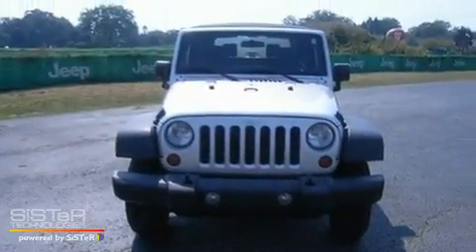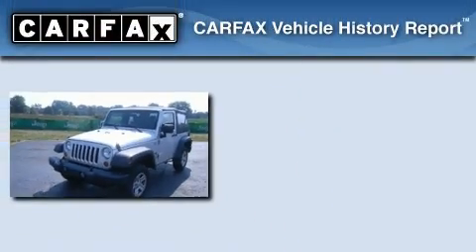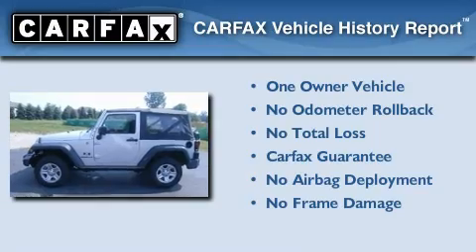It has a 3.8-liter six-cylinder engine and a six-speed manual transmission. This Jeep has had only one owner, and it qualifies for the Carfax Buy-Back Guarantee.